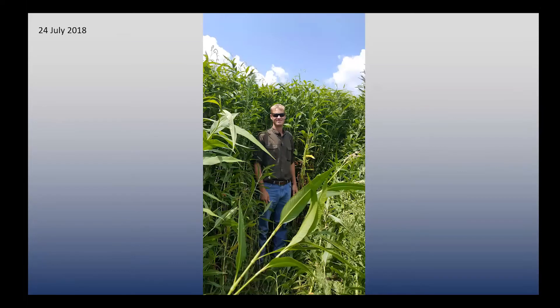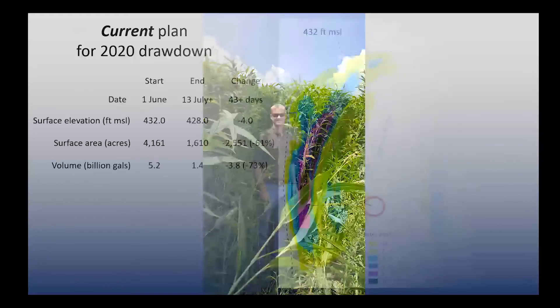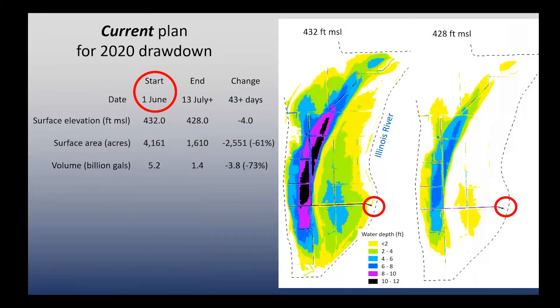The result was amazing moist soil plant production, compacting the sediments, aerating those habitats, and creating better habitat for the future. So just to summarize: our current plan is to start pumping about the 1st of June, and if we can pump continuously, we would be done — down to 428 feet — by about the 13th of July. It'll be interesting to see what happens out there.